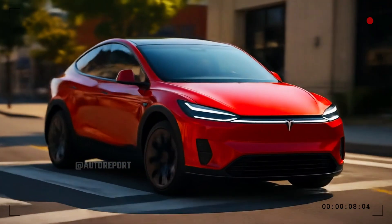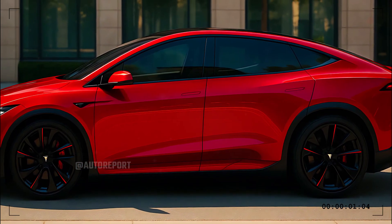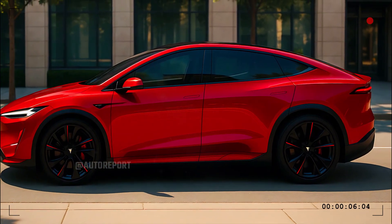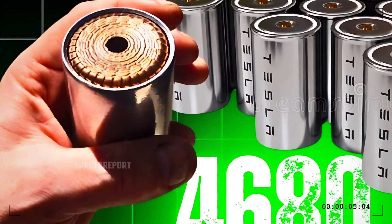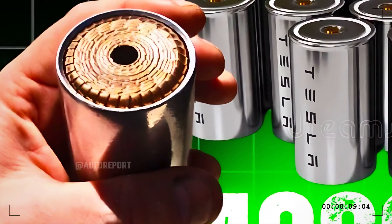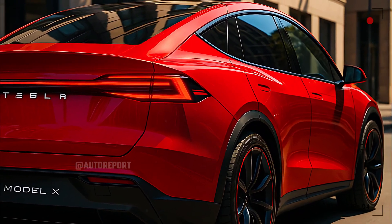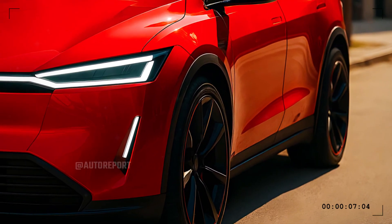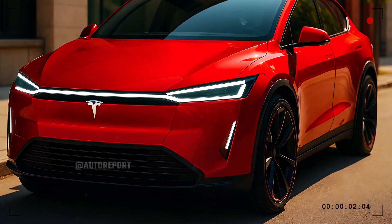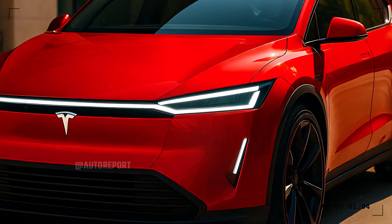Home charging options have been refined, including bi-directional capabilities that allow the Model X to supply power back to your home or even support the energy grid during peak times. The advanced adaptive air suspension system adapts in real-time, smoothing out rough roads, lowering the car for efficiency at highway speeds, or raising it for rough terrain and loading. The low-mounted battery pack keeps the center of gravity close to the ground, delivering stability and agility rarely found in large SUVs. Steering is precise and responsive, and regenerative braking captures energy with every stop, making the driving experience not only exhilarating but also supremely efficient. Tesla's focus on sustainability is evident everywhere, from the use of recycled materials in construction to responsible battery sourcing and end-of-life recycling programs, all contributing to a lower carbon footprint without sacrificing luxury or performance.